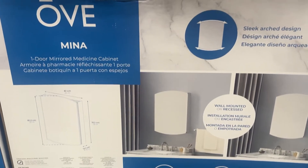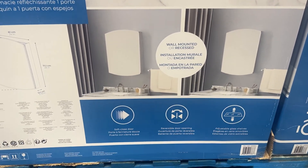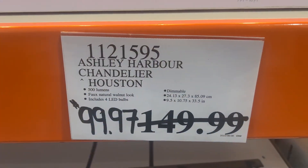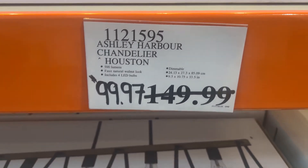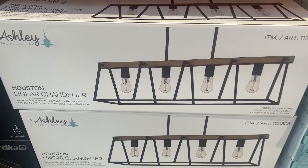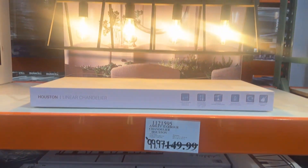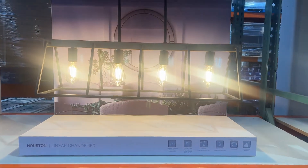One-door mirrored medicine cabinet, sleek design. The Ashley Harbour chandelier, again $50 discounted — a linear chandelier with four lights. Great little addition at a wonderful price.